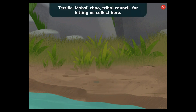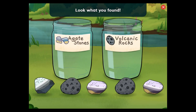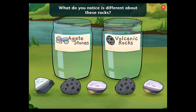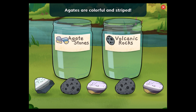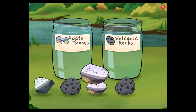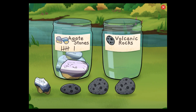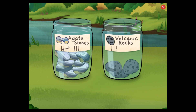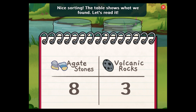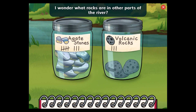Perfect! Look what you've found: agate stones and volcanic rocks! What do you notice is different about these rocks? Agates are colorful and striped. Volcanic rocks are black and came from flowing hot lava. Nice sorting! The table shows what we found. We found eight agate stones and three volcanic rocks. That was fun. I wonder what rocks are in other parts of the river.